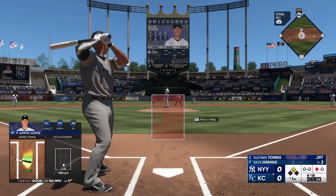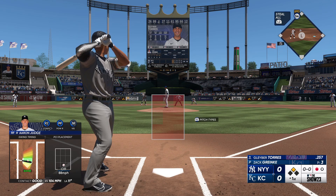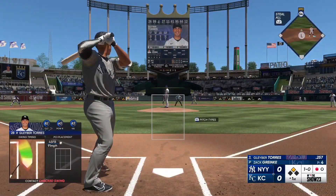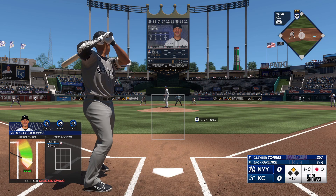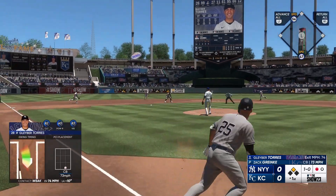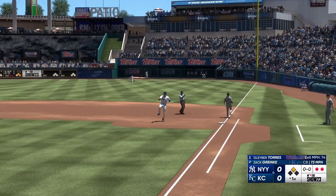Labor Torres up to hit. Jack swing didn't go, ball one. Out to short, and Labor Torres retired.